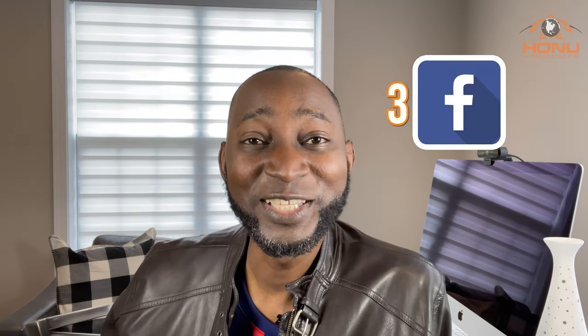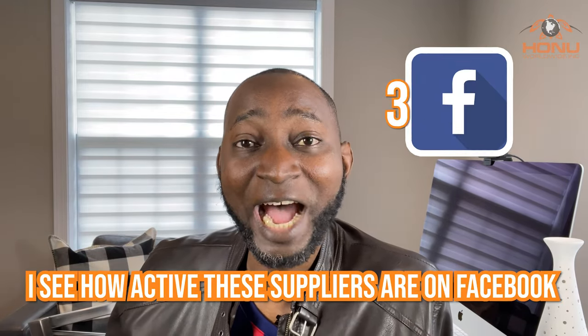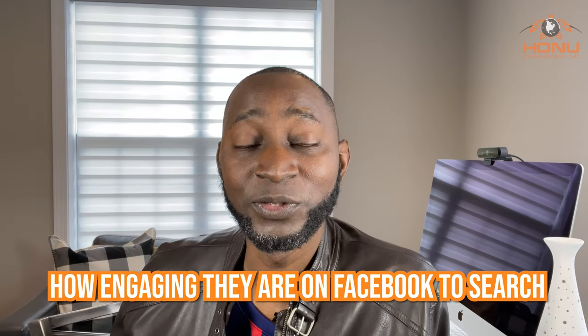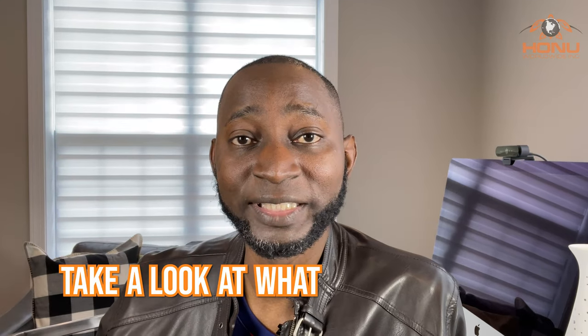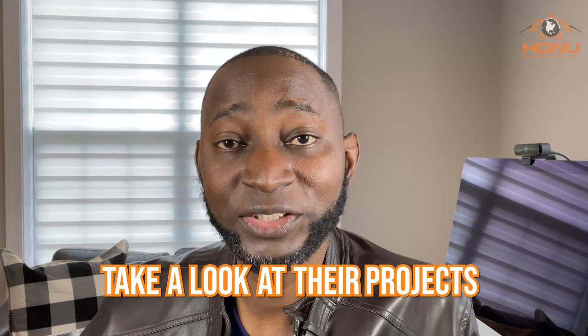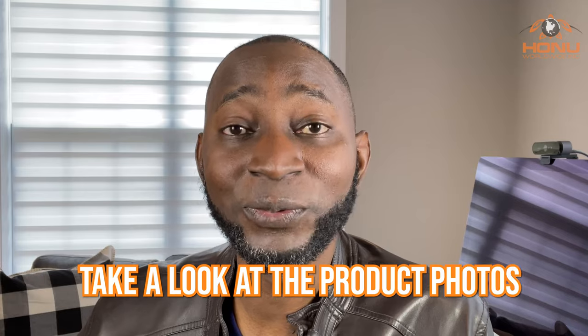Number three, I go to Facebook as well. I see how active these suppliers are and how engaging they are on Facebook. You can search for a supplier on Facebook, or if you find one on Google, you can validate them on Facebook. Look at what they're posting, look at their projects, and look at the product photos they put up — it gives you a good indication of what kind of products they're currently making.